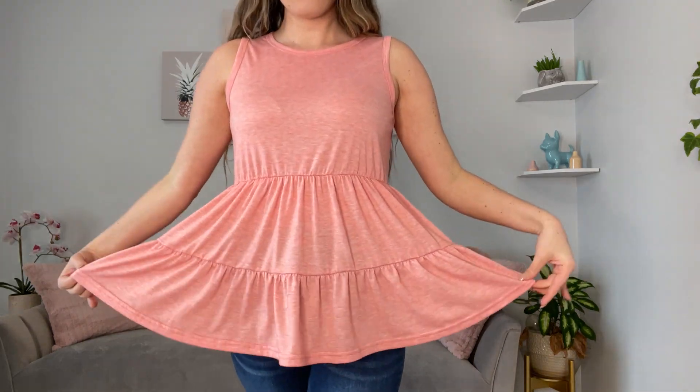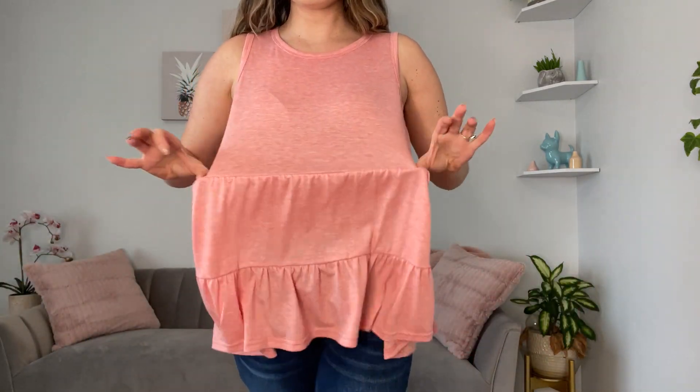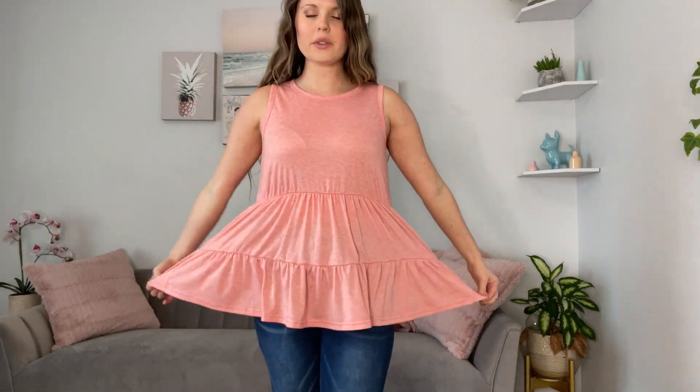I got this medium peachy pink tank on. It has these tiered ruffles here from the waist. It is nice and stretchy, flowy, cute top. It is the thicker tank top up here for more coverage with the higher neckline.